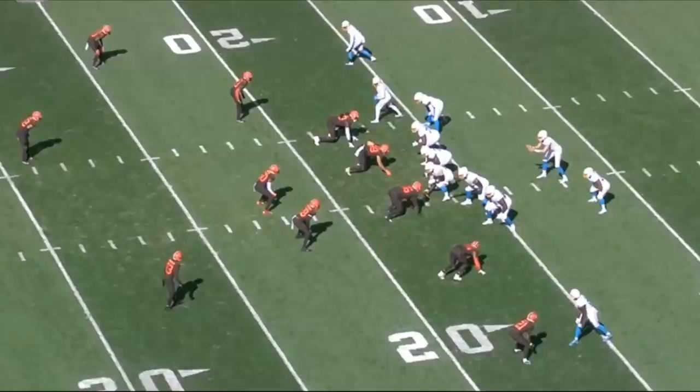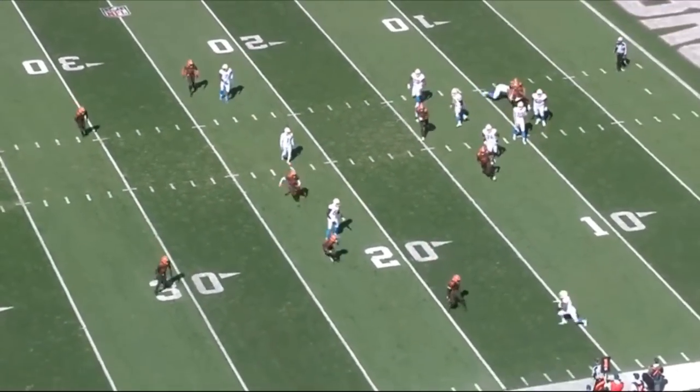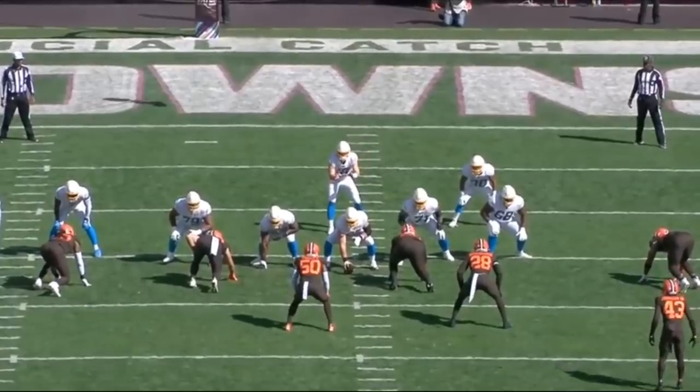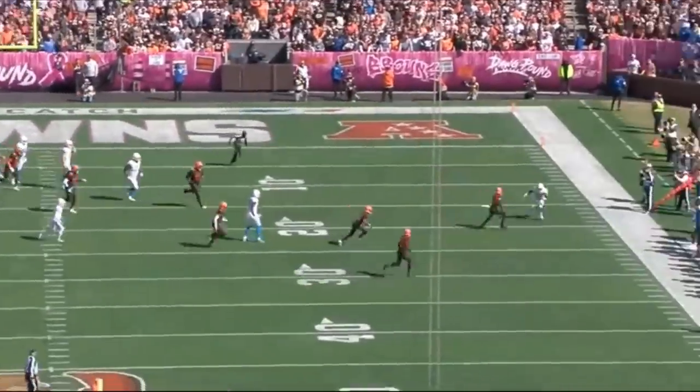Rashawn Slater went down a couple weeks back and Jamari Salier was tasked with starting at left tackle, and he's done a hell of a job. Between him, Zion Johnson, and Corey Lindsley, you can argue that those three guys lead one of the best offensive lines in the entire league. And truth be told, Austin Eckler and some of the other running backs from the Chargers have been absolutely dominant the past couple of weeks.